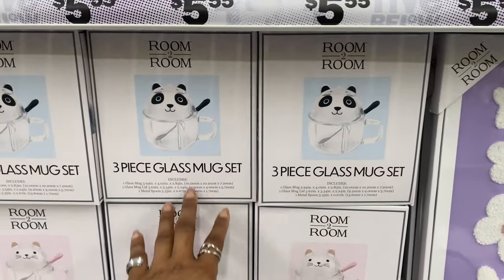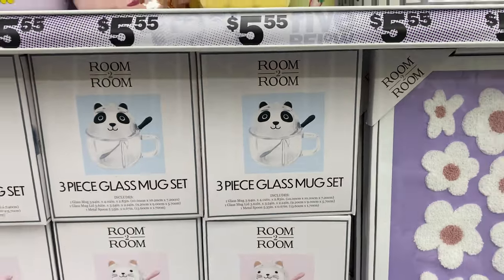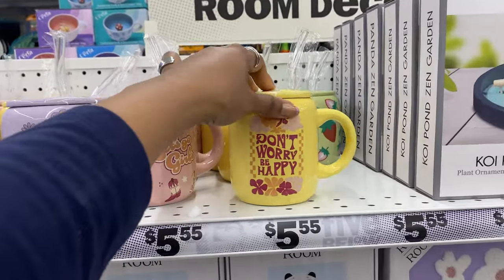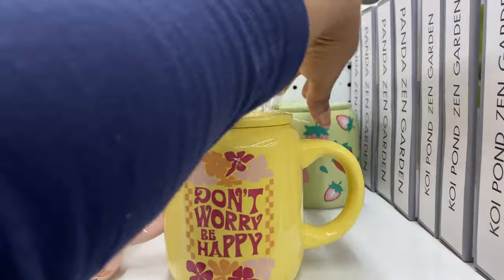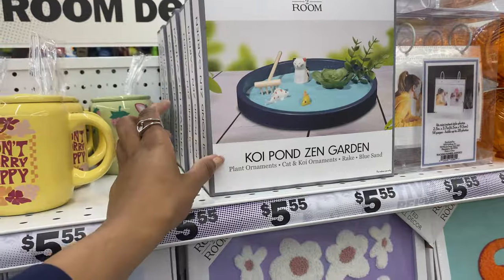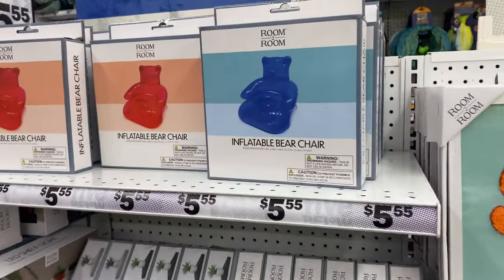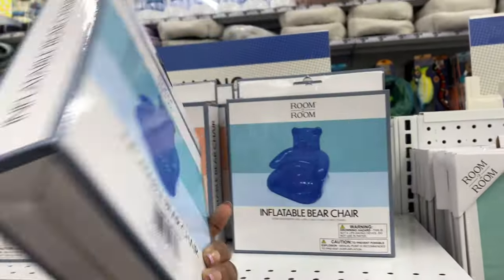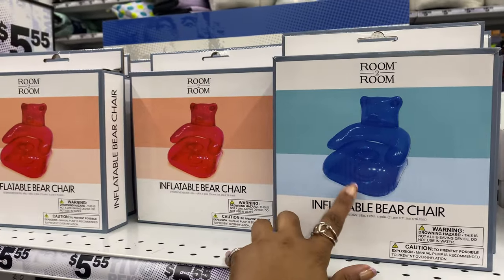There's a new three-piece glass mug set shaped like a cat or panda bear. They still have the super cute mugs in three shades: 'Don't Worry Be Happy,' 'Let's Go Girl,' 'Have a Good Day,' and one with strawberries. And there's a cute little koi pond zen garden - something nice for your desk. Then there's this inflatable bear chair - I wonder how much weight it can hold, as it doesn't list a weight limit. It comes in blue and red.